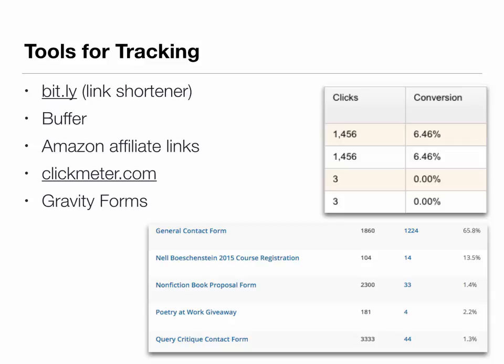Finally, something interesting for anyone who's selling direct off of their website: if you're using Gravity Forms — which is a WordPress plugin and a way to build a form on your site that people fill out to register or make a purchase — Gravity Forms will tell you what your conversion rate is on any form anywhere on your site. You can see here I've got a screen grab of some of the contact forms at my site and what percentage of people actually complete them. No surprise, the general contact form has the best conversion rate at 65.8%, because there's no fee associated with contacting me.